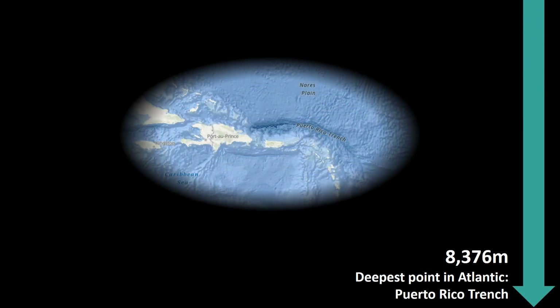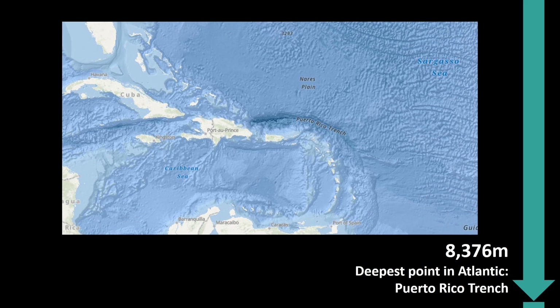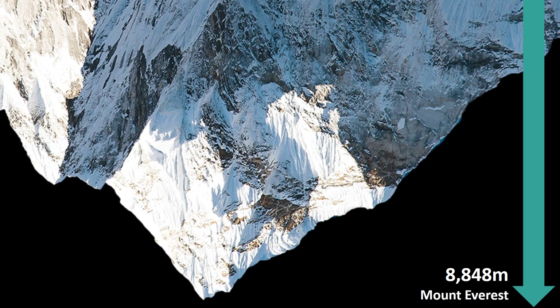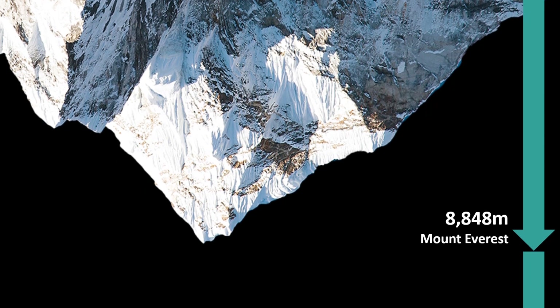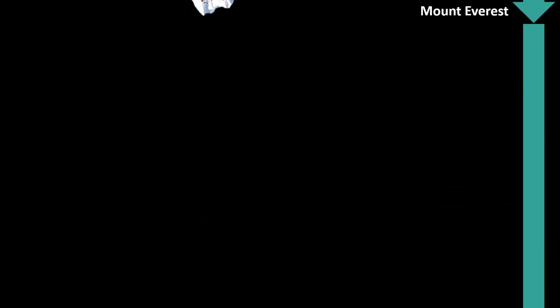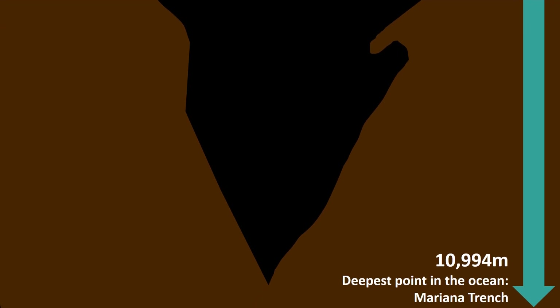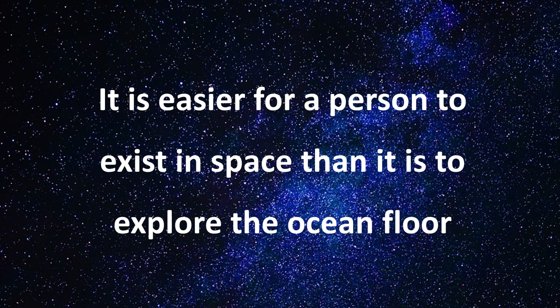Going further still, deeper and deeper — thousands of metres underneath the water. The deepest part of the Atlantic Ocean is the Puerto Rico Trench. And the tallest point on land, Mount Everest at 8,848 metres, doesn't even touch the bottom of the ocean — so the ocean is deeper than our highest mountains. The Mariana Trench is the deepest point in the whole ocean at 10,994 metres deep. Did you know that it is easier for a person to exist in space than it is to explore the ocean floor?